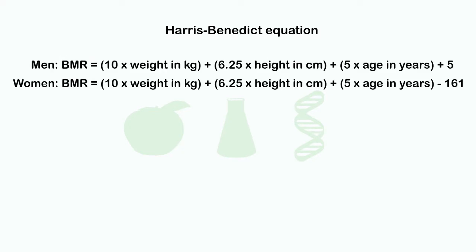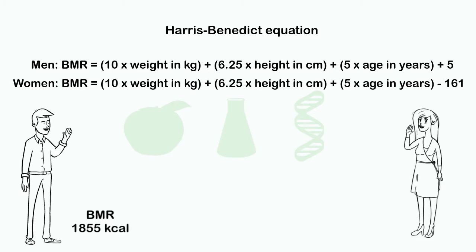Another way to determine your BMR is to use the Harris-Benedict equation, which depends on height, weight, age, and sex. Using this equation, we obtain for Joe 1,855 calories, and for Anna 1,484 calories.